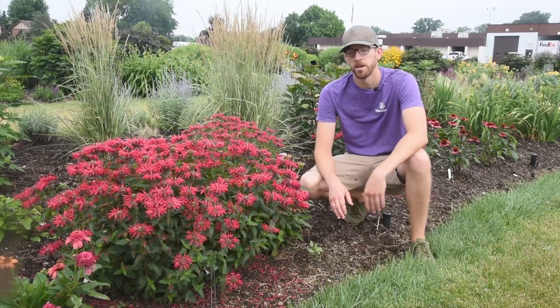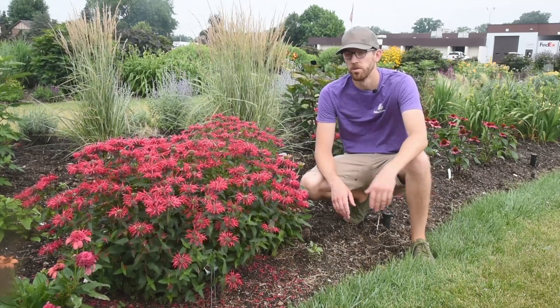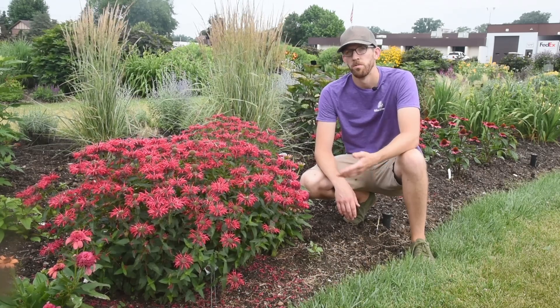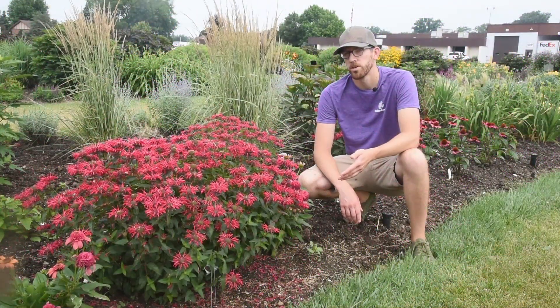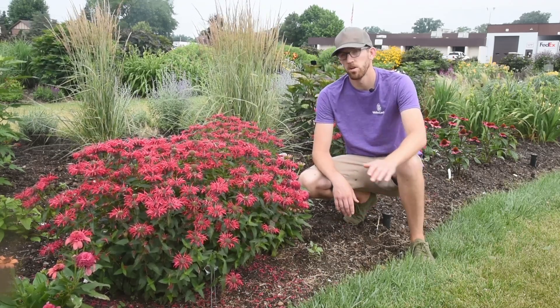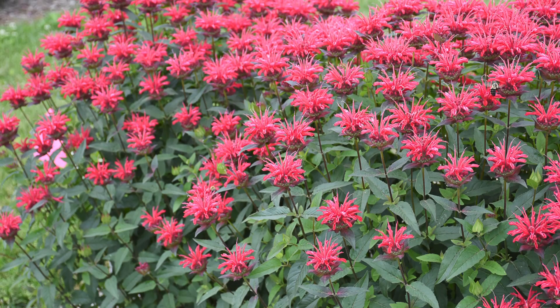June is pollinator month, and it would be hard to get through this video without talking about one of the absolute kings of June: Monarda. This is a new variety coming to the market in 2023 — Monarda Upscale Red Velvet. It joins the Proven Winners collection alongside two other Upscale varieties, Pink Chenille and Lavender Taffeta. All of these varieties will be on the taller end — compared with the Leading Ladies, which are more of a ground hugger, and Pardon My's, which are closer to knee high, Red Velvet and the rest of the Upscale series will be over two and a half to three feet.